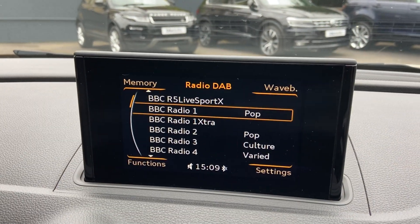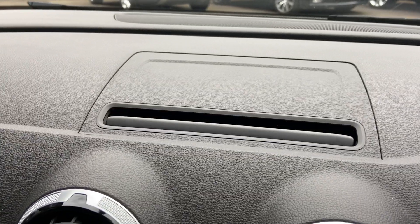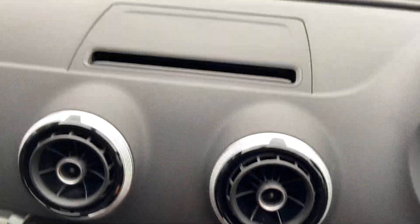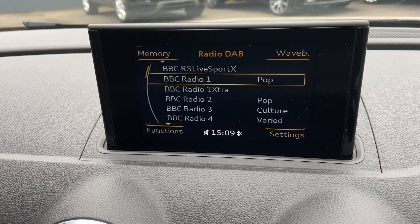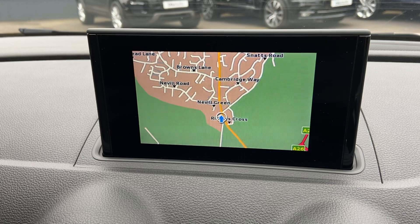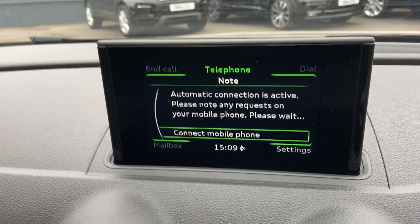You've got the pop-up screen — so when you start the car, this pops out, and when you turn it off, it will go back down. But you can have it down or up, whatever your preference, just with the button there. And as you can see, you've got your DAB radio, Bluetooth audio, satellite navigation, and Bluetooth connectivity for your phone as well.